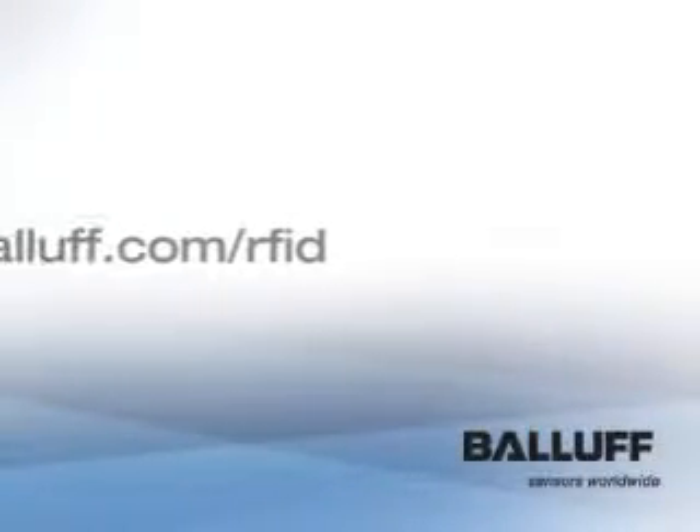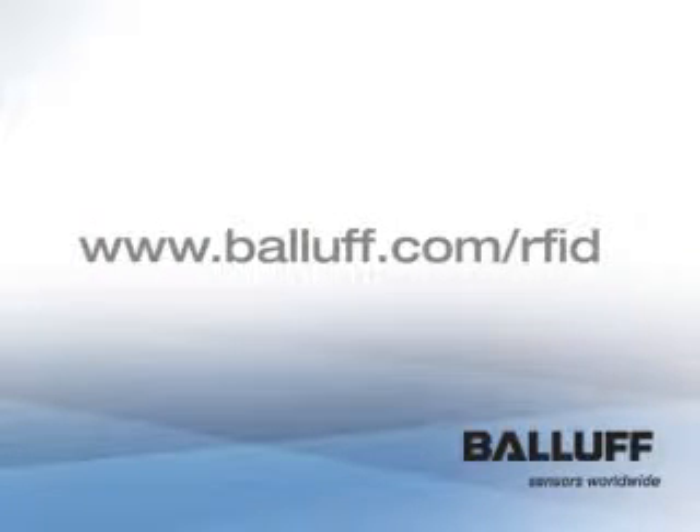For more information, visit our website at www.balaf.com/RFID. Thank you.